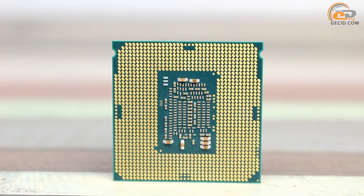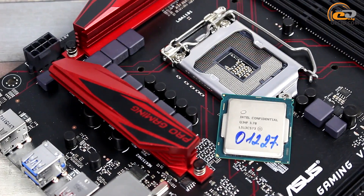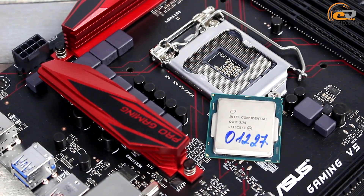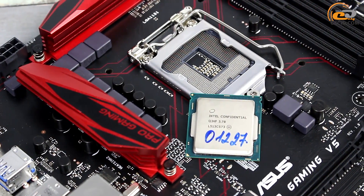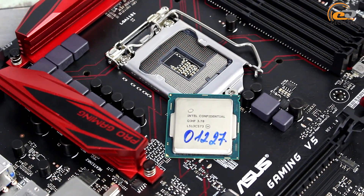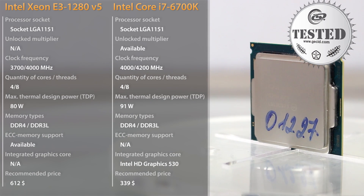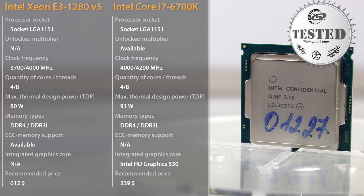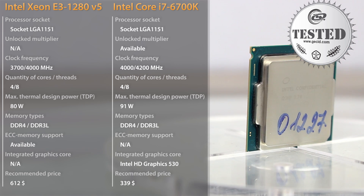The tested processor has locked multipliers, so we did not expect excellent overclocking results. Also, after exploring the features of motherboards for the Intel Greenlow platform, we fell under the impression that overclocking potential cannot be applied to the new processors from Intel Xeon. The BIOS menu simply has no settings related to optimization of system parameters.